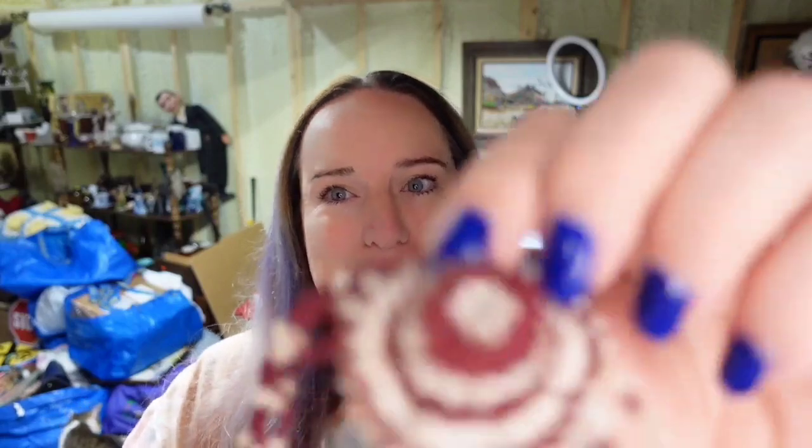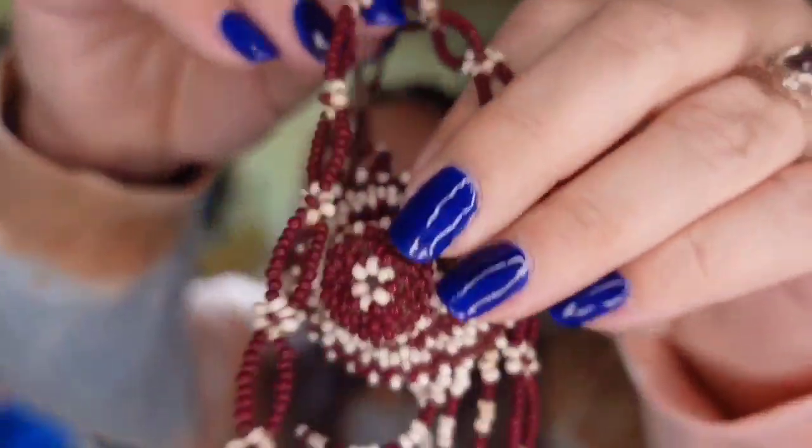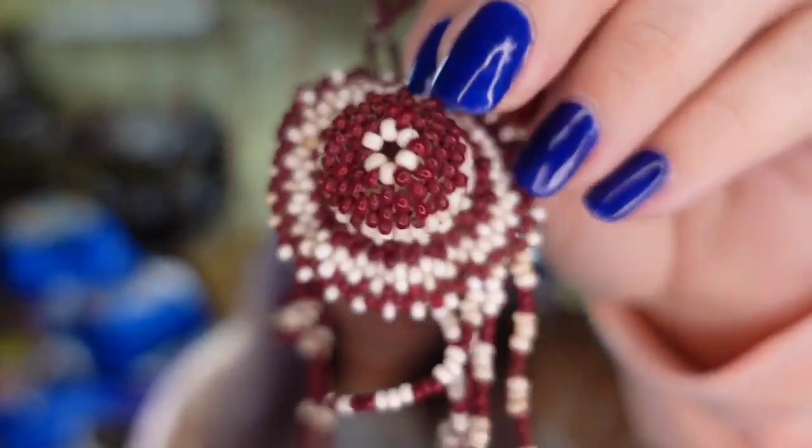Up next is a cute little beaded necklace — it's a little hat design. It sold for $14, and I paid about $2 in an online lot. The buyer paid $4.80 in shipping, so it's going to be about a $9 profit.